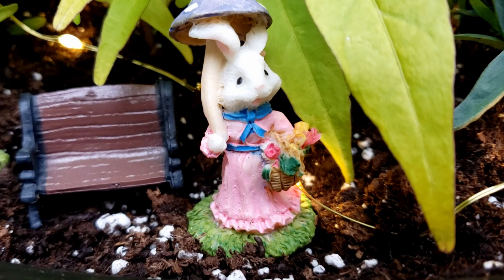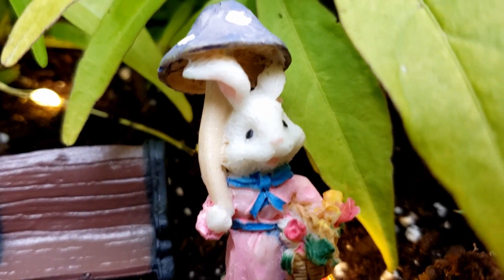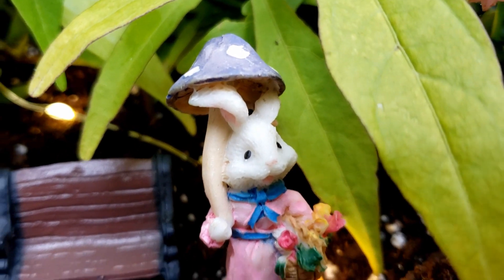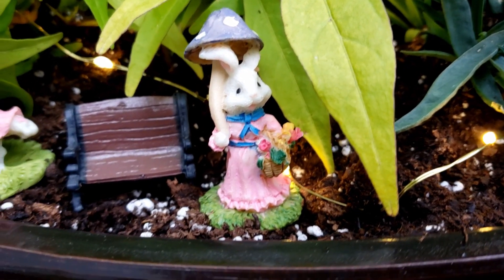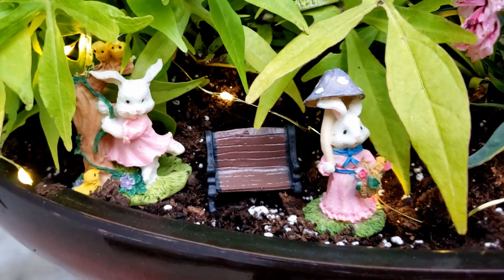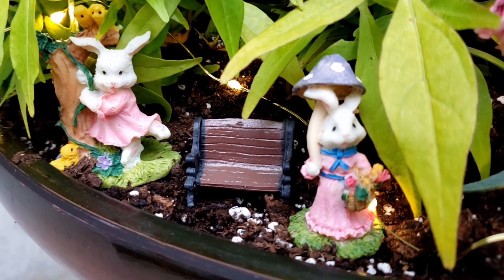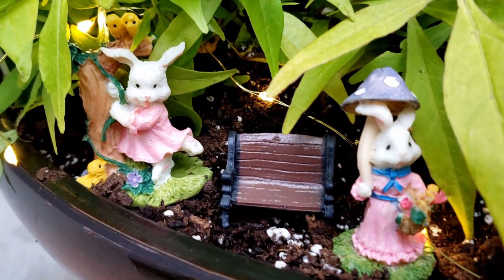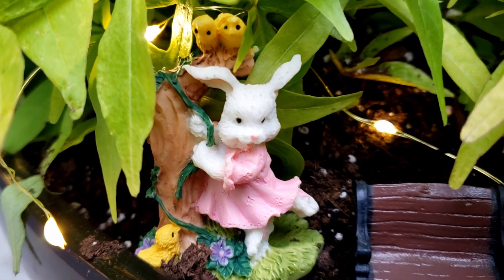And then I have this adorable little bunny holding her umbrella, which is a mushroom. I think she is just so cute. I put her right here by this little bench. And next to her, I have this little girl bunny that, to me, reminds me of her babysitting these little baby chicks. You can also see that I strung some fairy lights throughout my plants here.